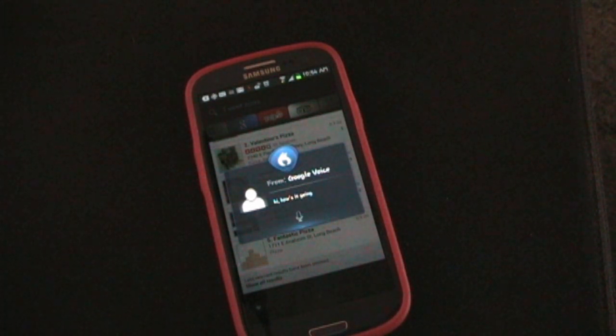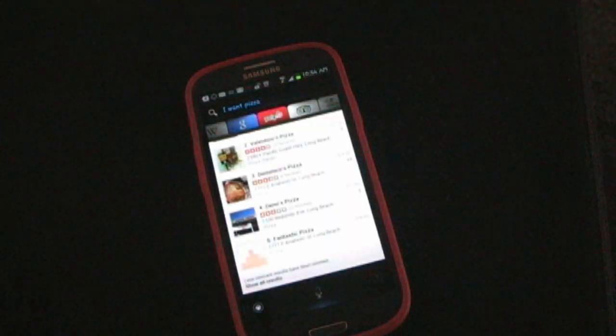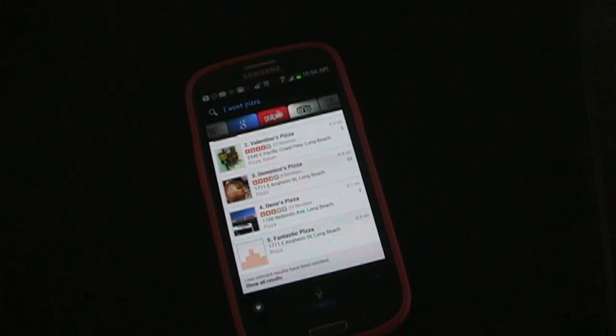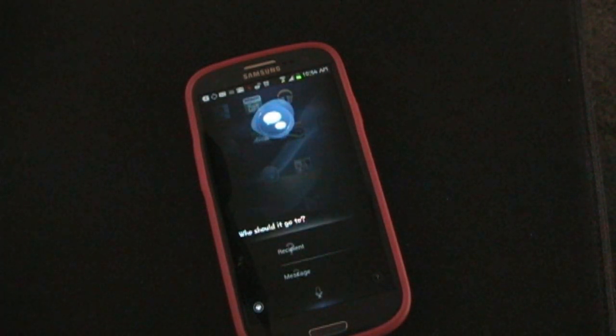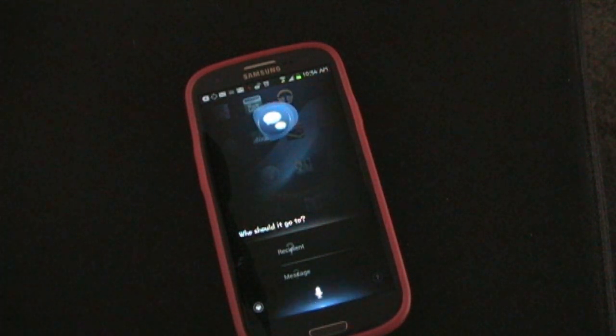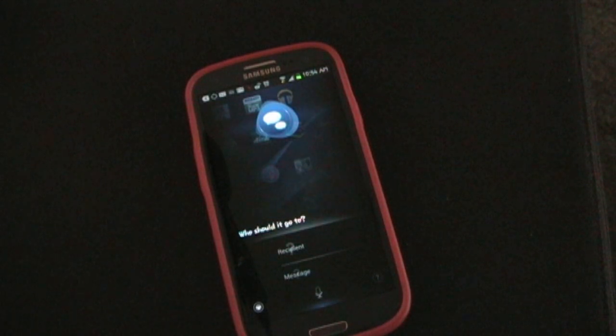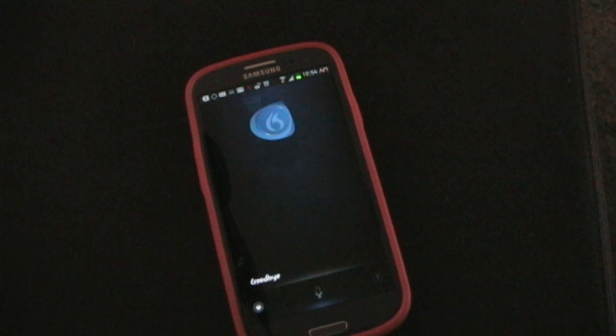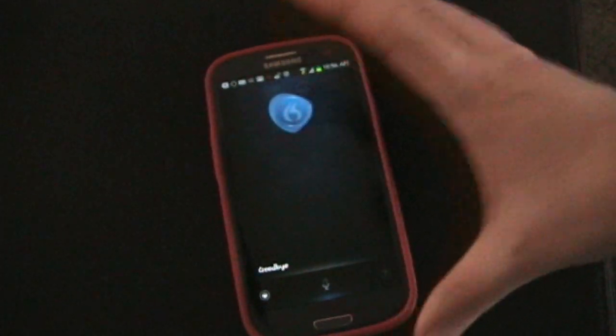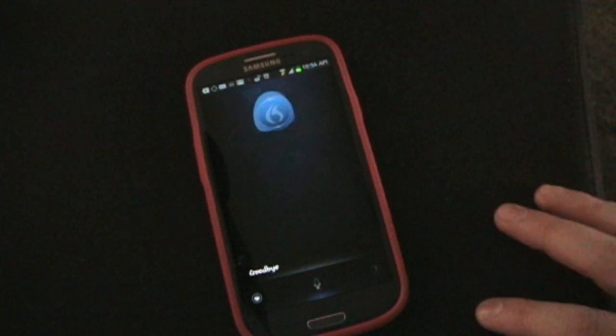And of course, if you wanted to you could just say: Hi Dragon. [Reply to text.] [Who should it go to?] Google Voice. [Who should it go to again?] Google Voice. [Who should it go to again?] That's it. Goodbye. For some reason, even though I sent a text to Google Voice earlier, it didn't want to read that that time. But that's pretty much it.